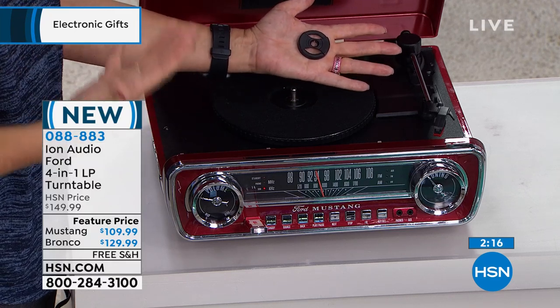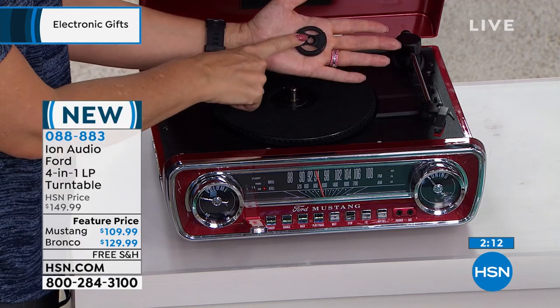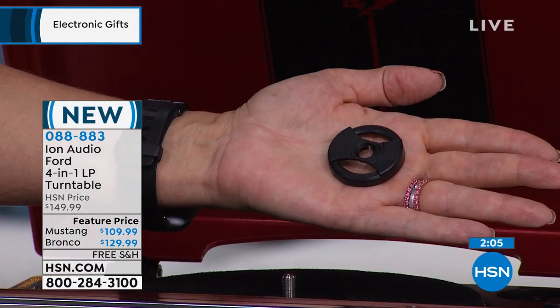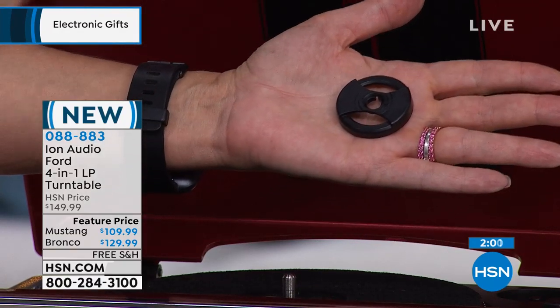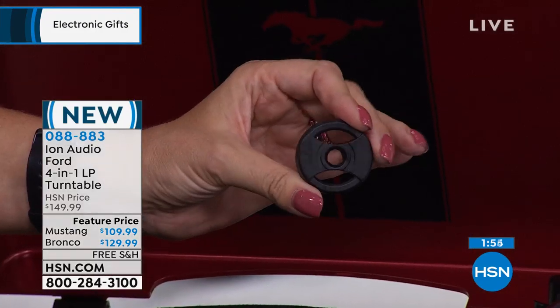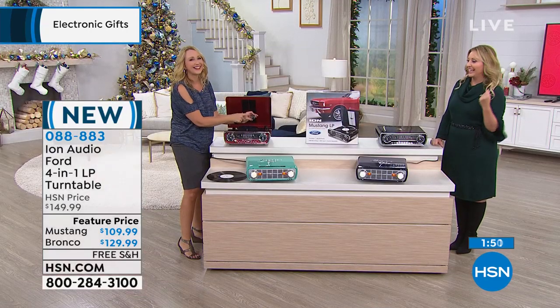If you ever had to cut out a piece of cardboard from a cereal box to play your 45s because you couldn't find your adapter — I'm way too old for that, I had the yellow adapter discs. By the way, the red Mustang is the most popular. If that's what you're thinking of getting this holiday season, I would order it sooner rather than later.